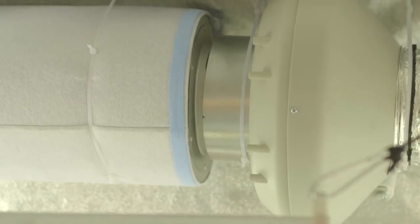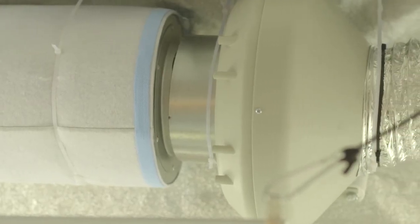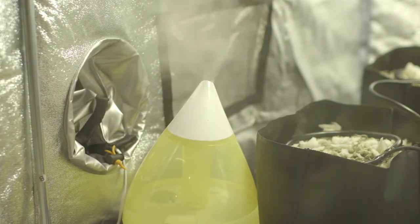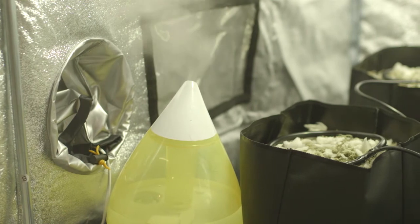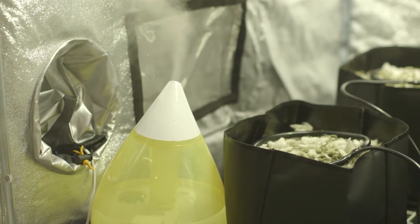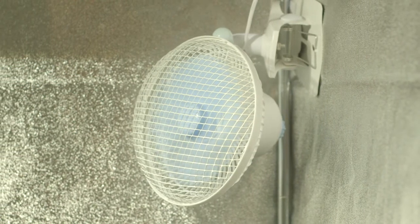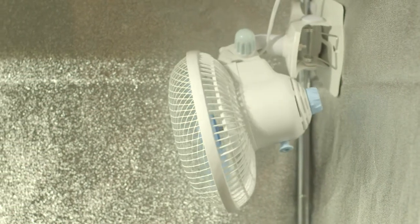For ventilation and environment in their mother plant area, Greenfinger opted for a six-inch RVK 150 A1 extractor with a six-inch filter for air scrubbing, a Mr. Pro 3 ultrasonic humidifier, and an oscillating six-inch clip fan.